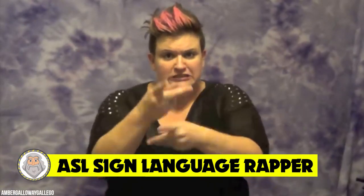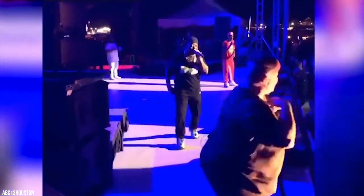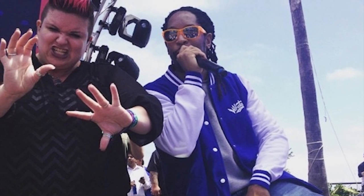Number 8: ASL sign language rapper. At a recent rap performance, all eyes were on the sign language interpreter. Video footage of the interpreter keeping up with rap legend Twista, one of the world's fastest rappers, went viral. The clip of Amber Galloway Gallego interpreting at a recent concert racked up more than 1.3 million views. Twista himself said she's the real MVP for keeping up with him when he shared her signing skills online.